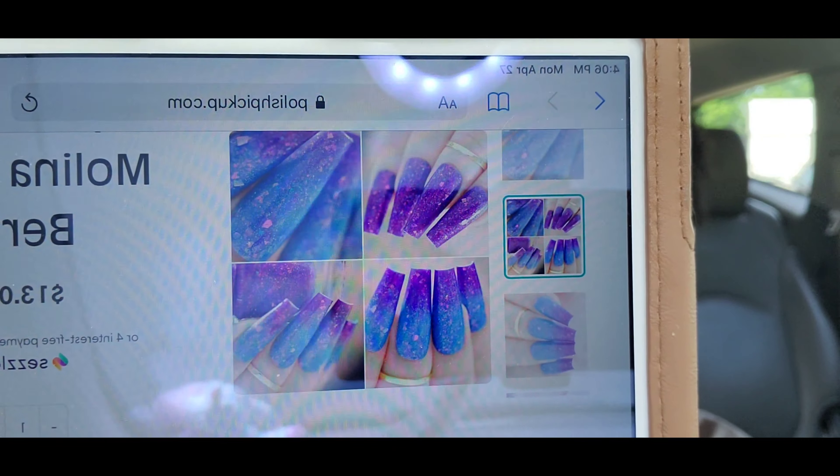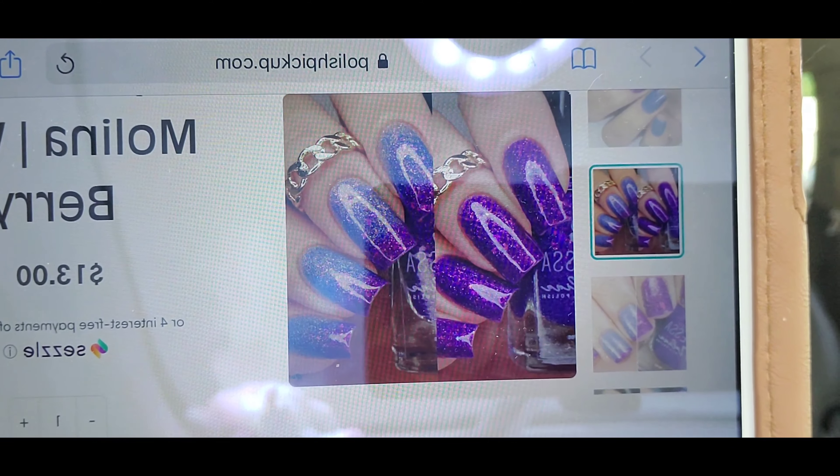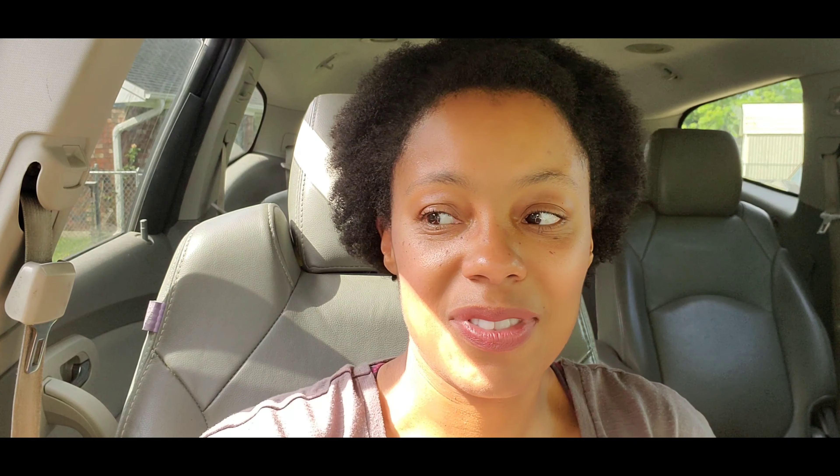This one is being represented on super long nails. My concern is whether it will transition well on shorter nails, but it looks like even on shorter nails it'll still transition. It's top of my list because it's purple — you guys know how I feel about purple. I have at least two, maybe three thermals on my list, so I'll probably stick to just one.